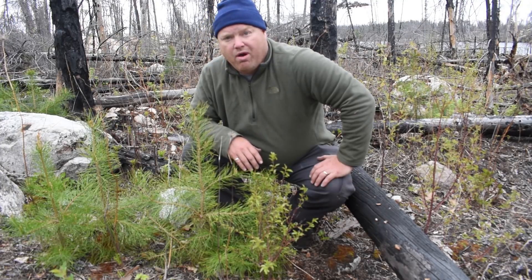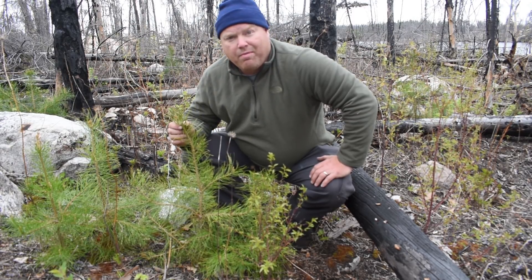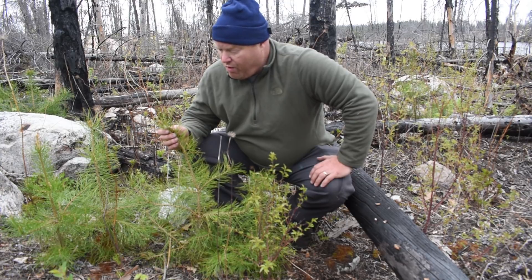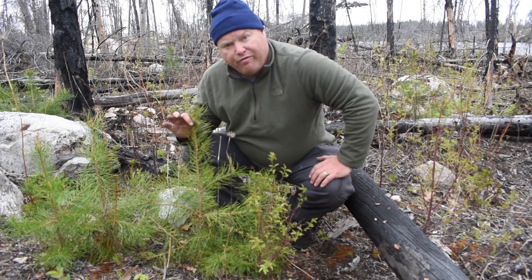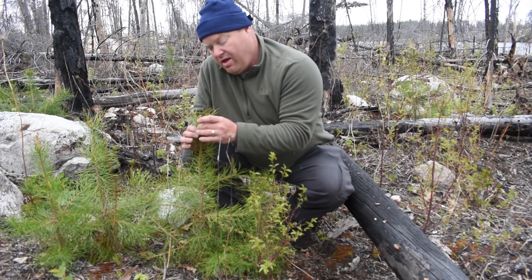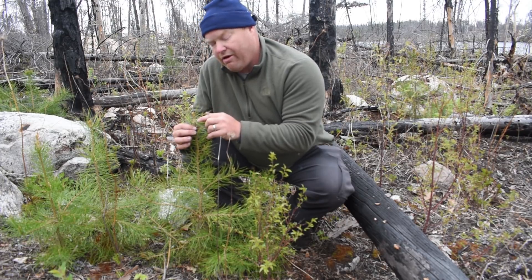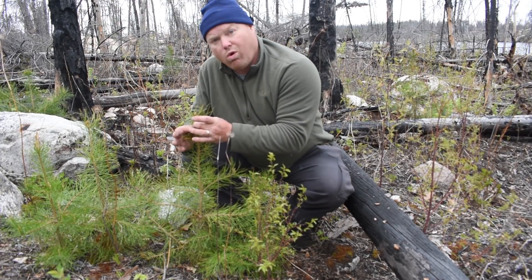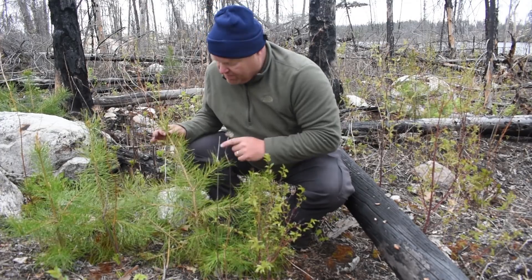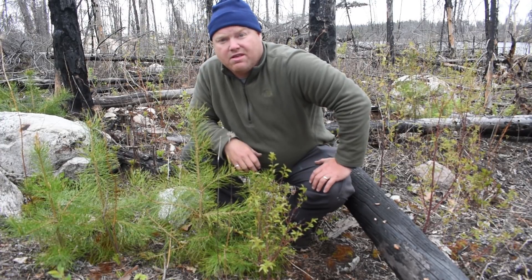Here we are in a clump of jack pine that are about three years old — they would have germinated at the same time as the burn. You can tell roughly how old a tree is by counting the whorls or clusters of branches. Every time a bud sets in the fall, it sets a terminal bud and lateral buds, and the next year the terminal bud elongates and the lateral buds grow out, creating a whorl of branches. So it would appear that this tree is one, two, three years old — same age as the fire.